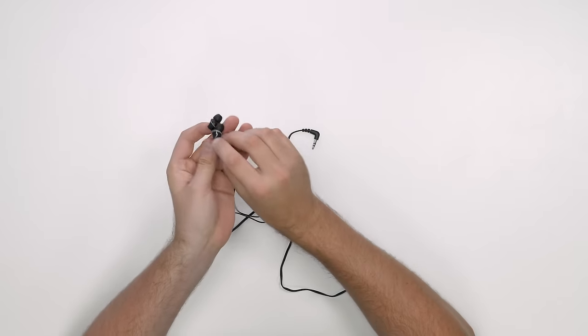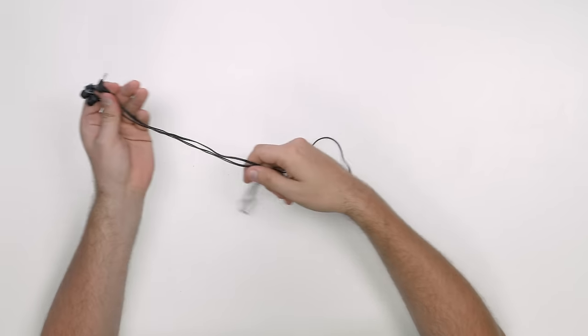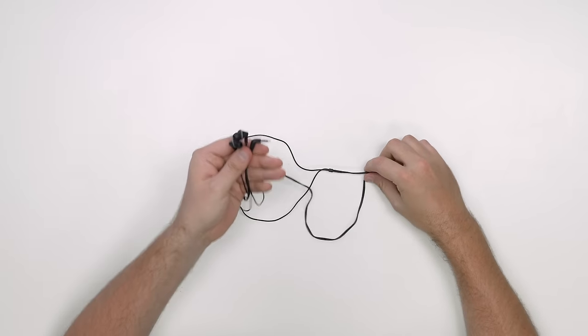Unless you enjoy sitting on an airplane ride listening to crying babies, you're going to want some headphones. There really are some amazing headphones and wireless earbuds out there, but if you're on a budget, it's going to be tough to beat these Panasonic ErgoFit earbuds, which can be picked up for under $10. These things aren't going to satisfy any audiophiles out there, but they're easy to use and you can listen to music with them — which for this price is really all you can ask for.